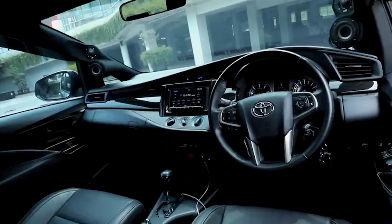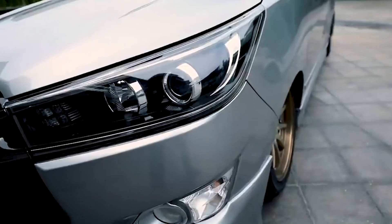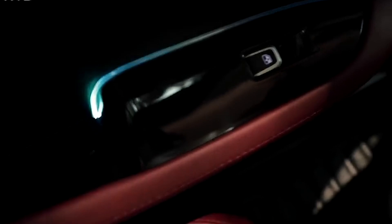Apa kabar, guys? Selamat datang kembali di Galeri Goran Laki. Kali ini ada tayangan mobil-mobil keluarga terlaris di Indonesia, yang pastinya sudah dimodifikasi keren dan nyaman banget. Selengkapnya, check this out.